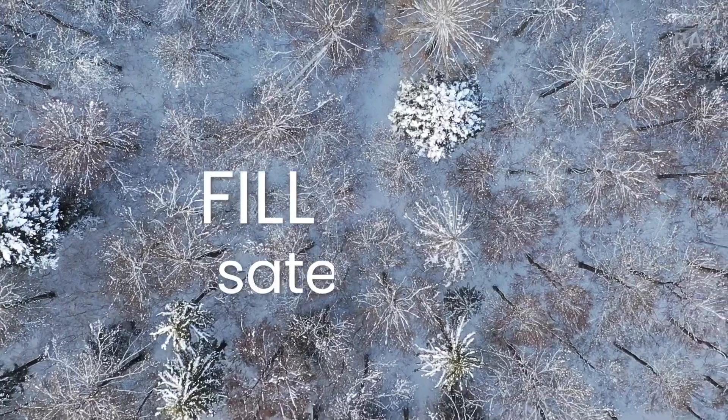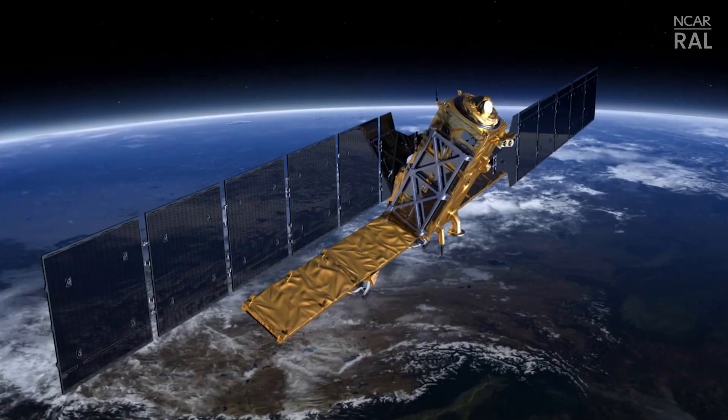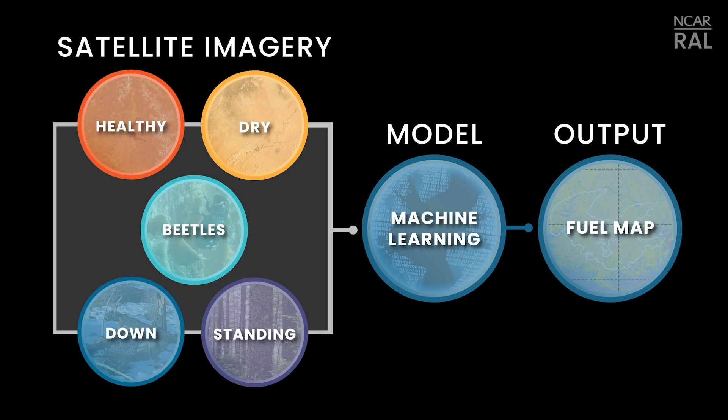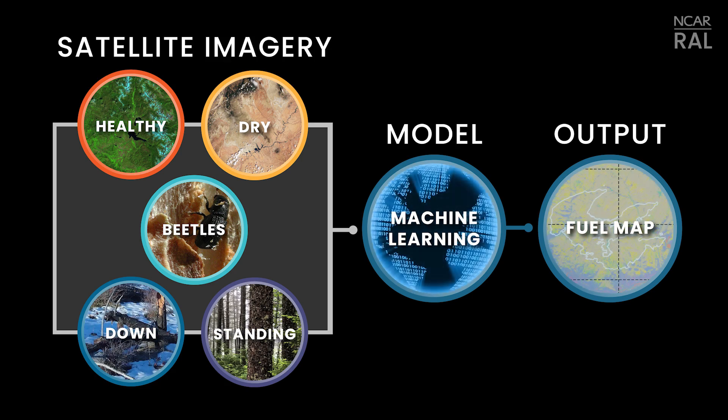To help fill the gap in data, we can now update the fuel data using satellite imagery. The satellite imagery is able to tell us where the vegetation is green and healthy and where it's brown and dry. It can also tell us where the most beetle infested areas are, where the trees are lying on the ground, and where they're still standing, and funnels it into categories of severity that are simple for the model to digest.